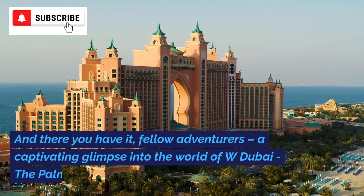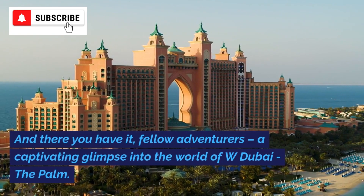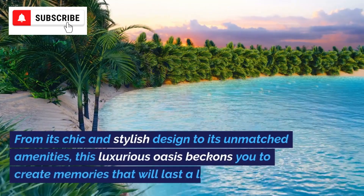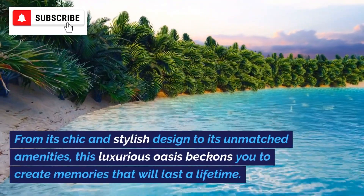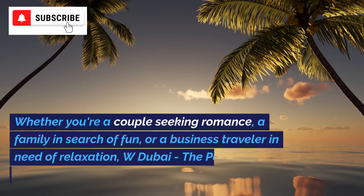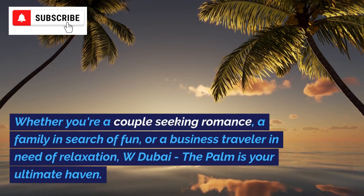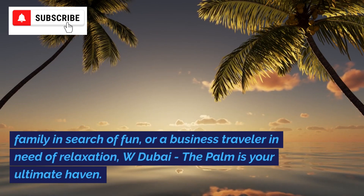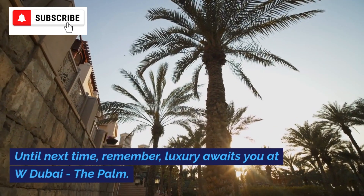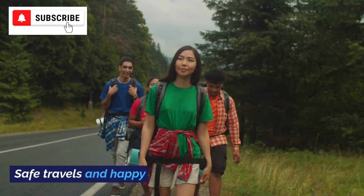And there you have it, fellow adventurers — a captivating glimpse into the world of W Dubai, The Palm. From its chic and stylish design to its unmatched amenities, this luxurious oasis beckons you to create memories that will last a lifetime. Whether you're a couple seeking romance, a family in search of fun, or a business traveler in need of relaxation, W Dubai, The Palm is your ultimate haven. Until next time, remember: luxury awaits you at W Dubai, The Palm. Safe travels and happy exploring.